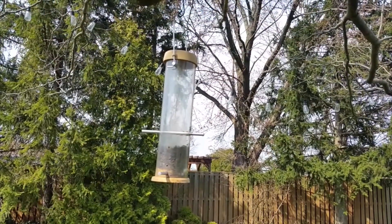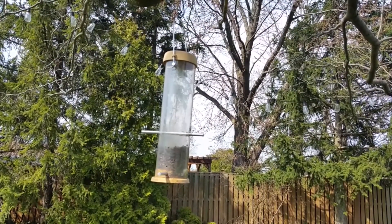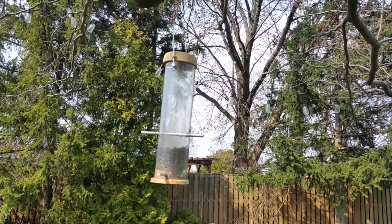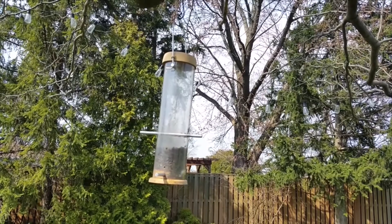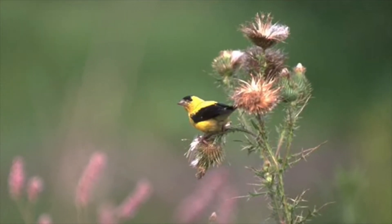Tube feeders are a good first feeder. They're easier to squirrel-proof since you can hang them from a pole or a branch, and with lots of different sizes to choose from, you can often have multiple feeding ports and spot more than one bird feeding at a time.